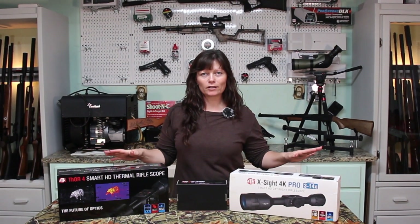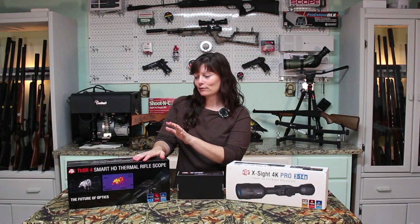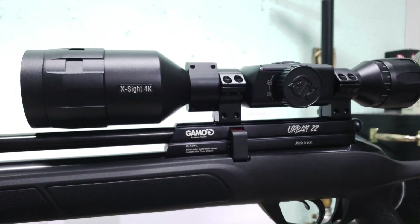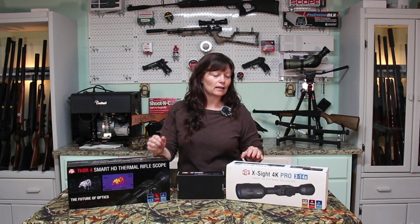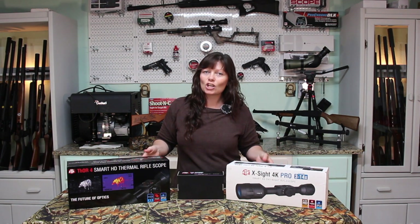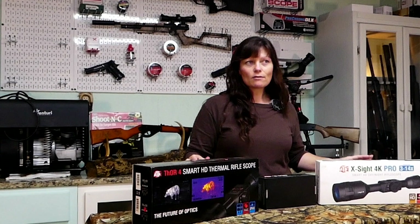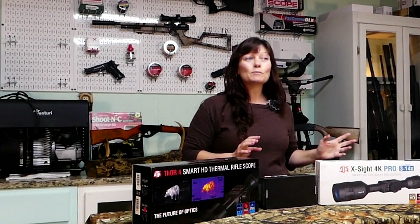Hey guys, Erica and Angie here, and I've got a couple of things — some of my favorite products. These are from ATN: I have the thermal, one of my most recent products, and I also have the X-Sight 4K Pro, which I've had for a little while. I equally love them both, but I've gotten the question a few times lately: should I buy the thermal or should I buy the X-Sight 4K Pro? It's a really good question because you're dropping a good chunk of change into either one, so you want to be sure you're completely satisfied with what you buy.